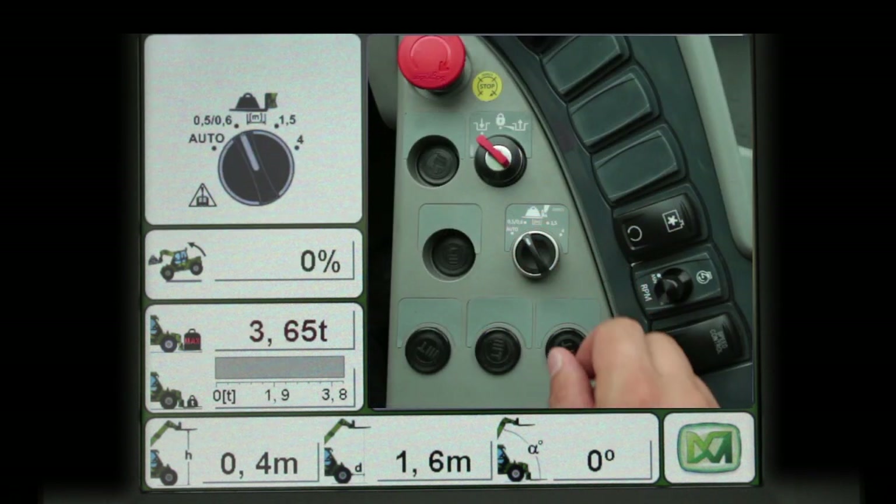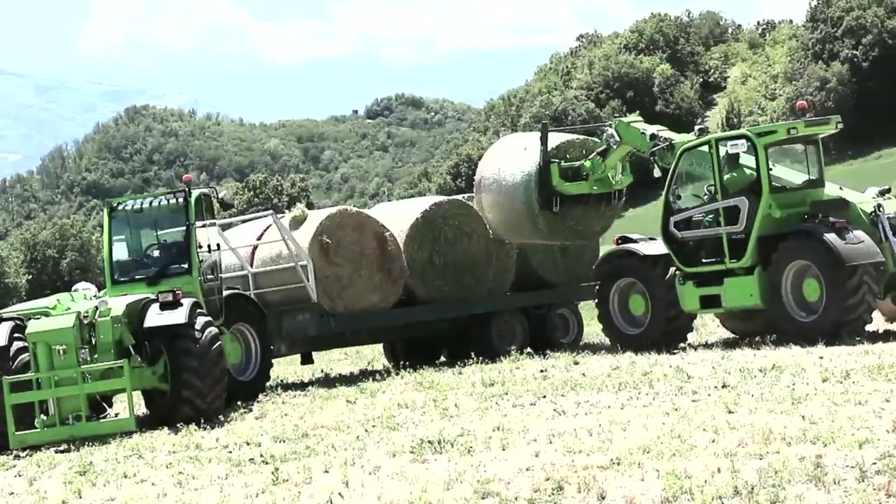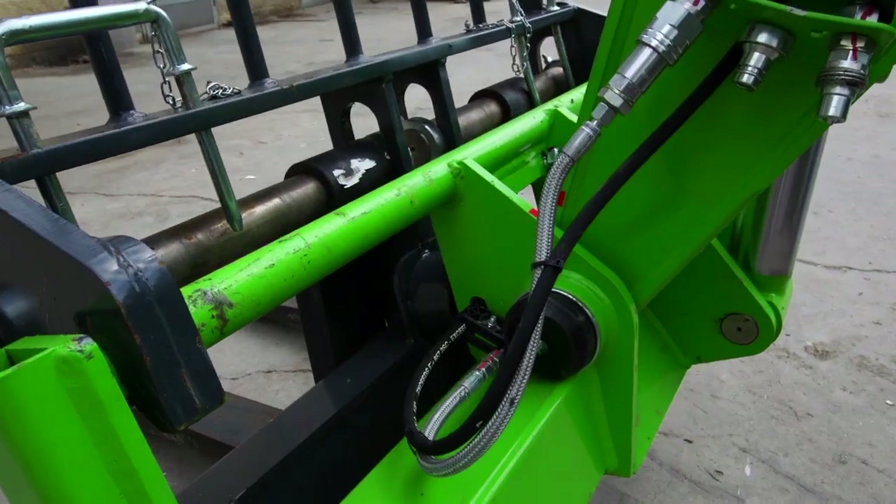Operators can select three different distances using the selector provided. The system recognises the parameters entered and handles the load with the highest level of safety.